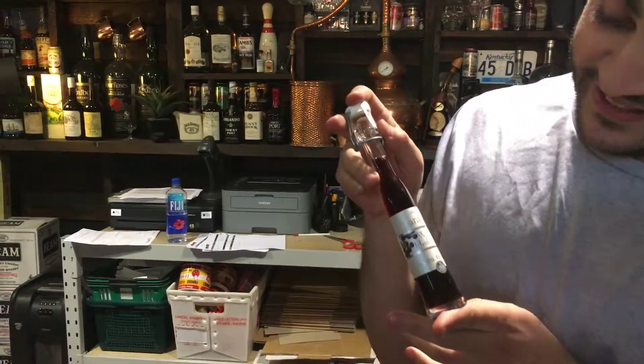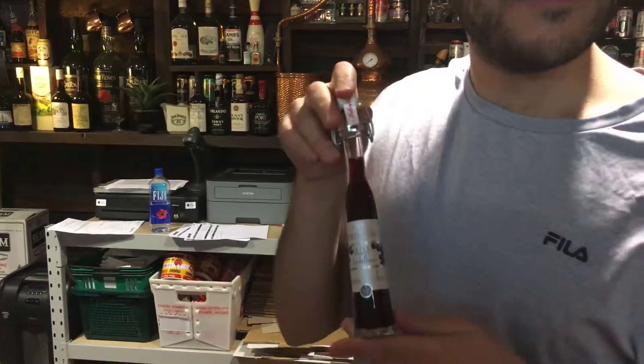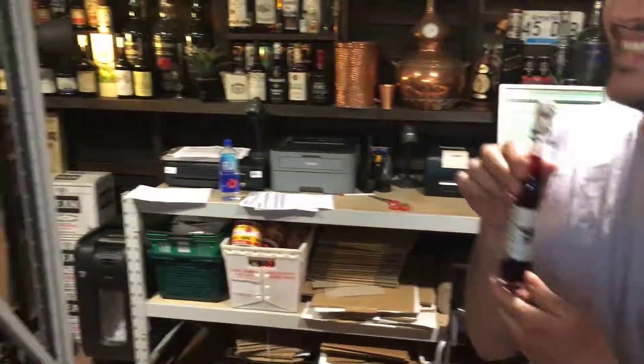Let me try and zoom in. There we go. Very nice. Very nice bottle, too. Okay, what else you got that's good here, Marcus?